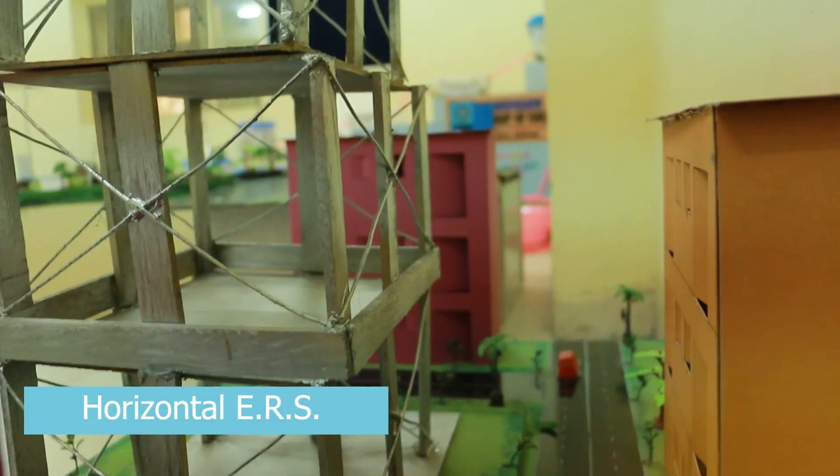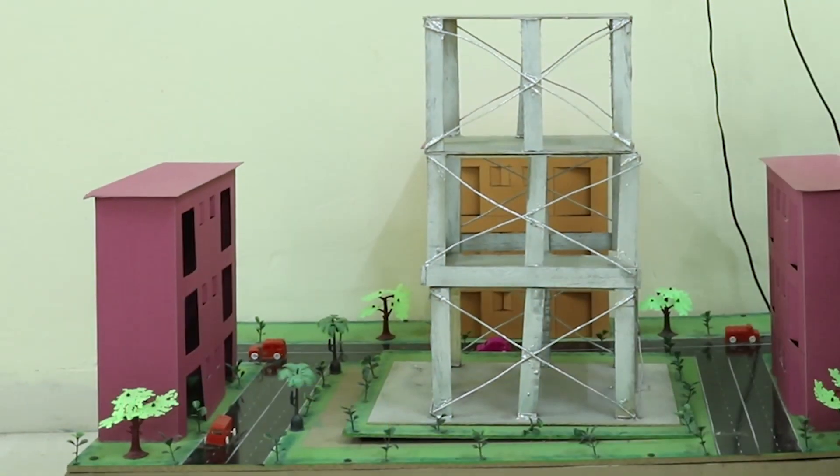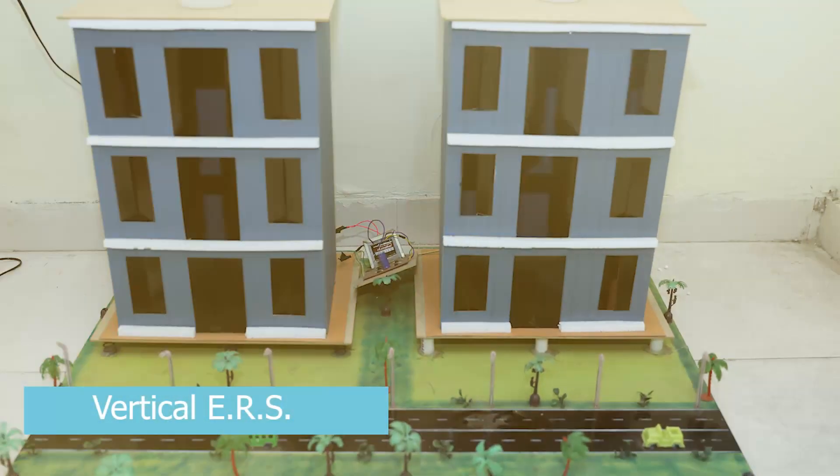Another important model made by the civil engineering students is the earthquake resistant building models. These buildings can resist horizontal as well as vertical vibrations that are produced during an earthquake.